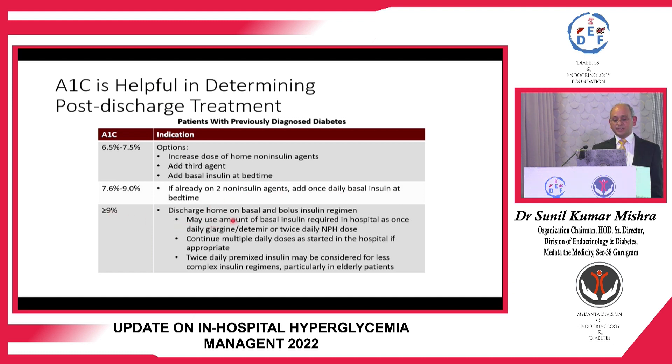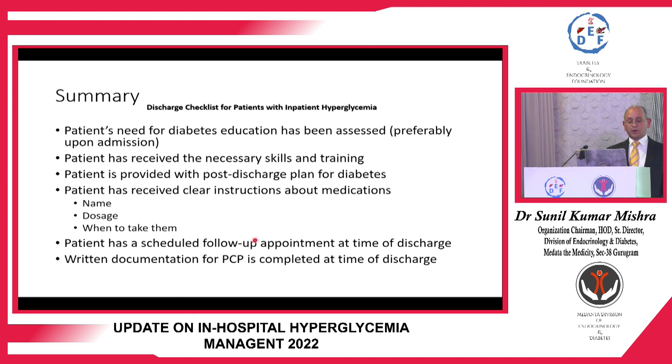Above 9 percent HbA1c, especially if the patient has undergone major surgery, discharge should be on a basal-bolus regimen. Never immediately switch patients to oral agents after basal insulin, as glucose control often worsens. If there is opportunity to add oral anti-diabetic drugs such as SGLT2 inhibitors, GLP-1 analogs, or DPP-4 inhibitors, these help decrease glucose. Convenient insulin approaches like twice-daily pre-mix or co-formulation can be discussed, but these patients will likely need insulin long-term.